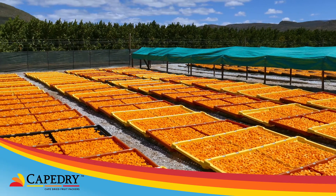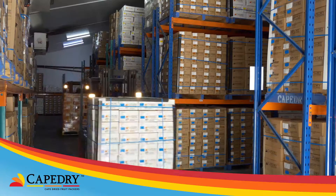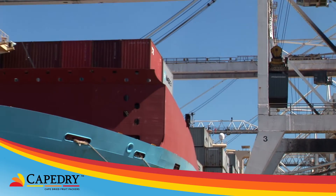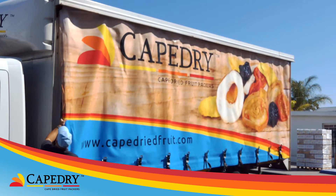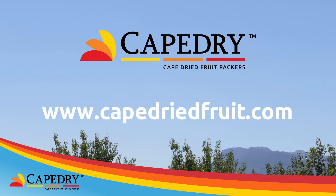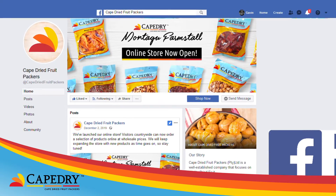The company is passionate about Cape Dry products, their people and their service. They provide excellent quality dried fruit to international and local markets with the aim of maintaining their position as one of the leading suppliers in the industry. More information about Cape Dried Fruit products, as well as their contact details, is available at www.capedriedfruit.com or on their Facebook page, Cape Dried Fruit Packers.